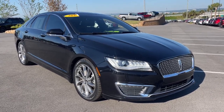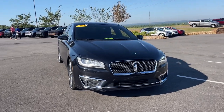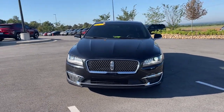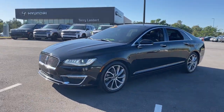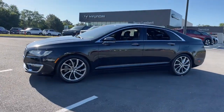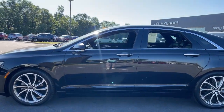You'll have love at first sight with the 2019 Lincoln MKZ. With less than 45,000 miles on the odometer, this vehicle provides excellent value. Here's a powerful, refined MKZ that has everything you need to make your daily drive feel exceptionally comfortable and secure.